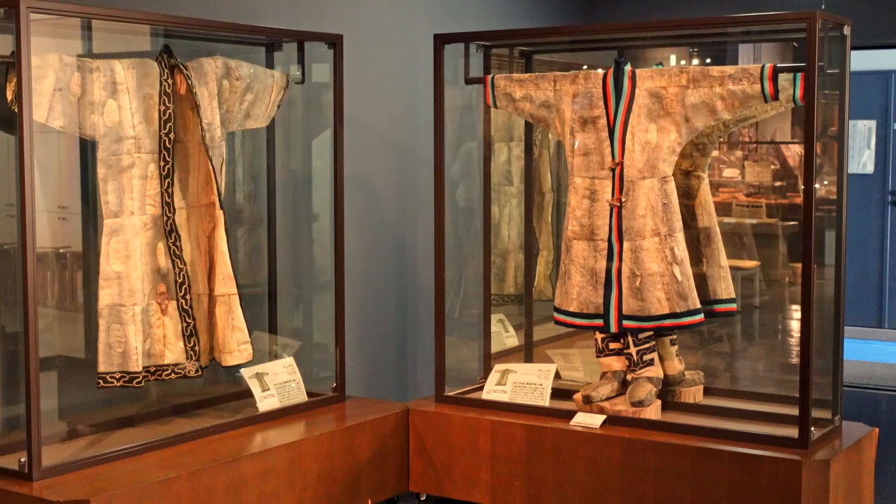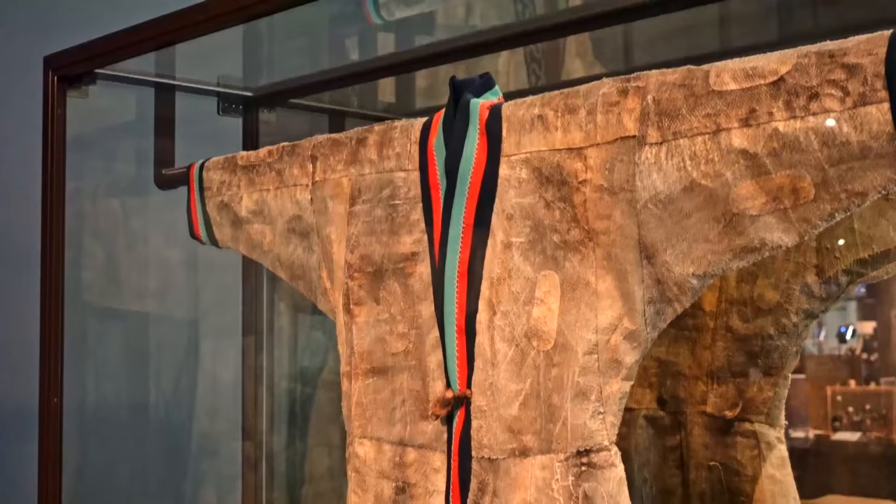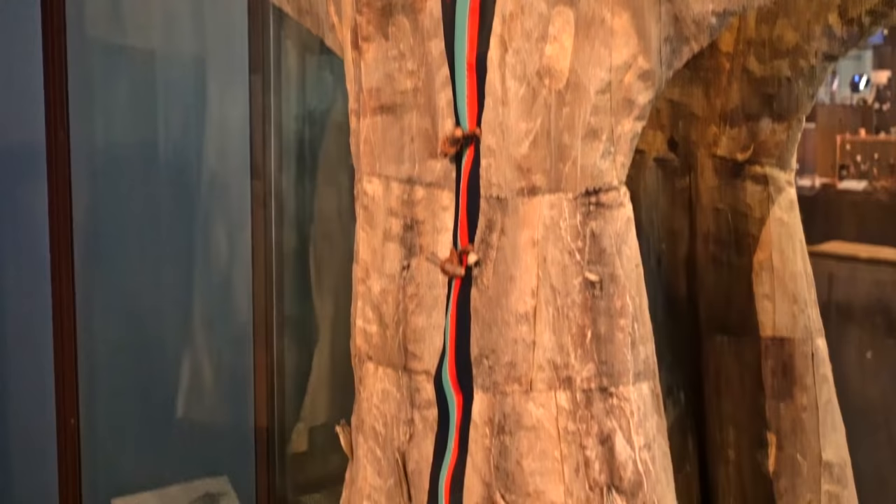The Ainu lived here in Hokkaido, but some of the Ainu population also lived in Sakhalin, which is close to Russia, and I guess because it was so cold they needed to protect themselves from the snow. This clothing is actually waterproof since it's made from the scales of salmon — that's so clever how they've put it together. I hope they waited for it to dry out for a long time, otherwise I'm sure it would have stunk.